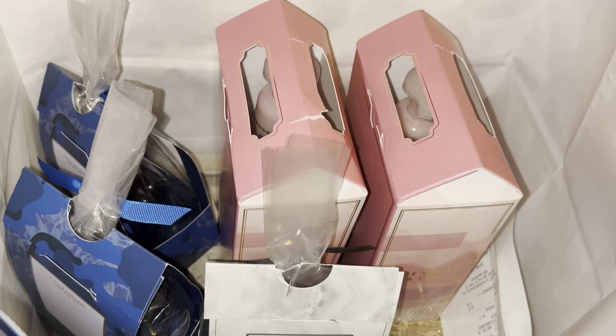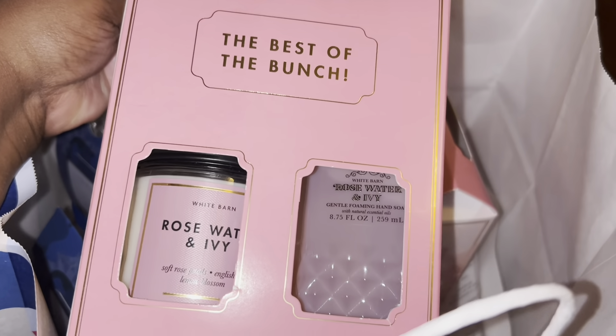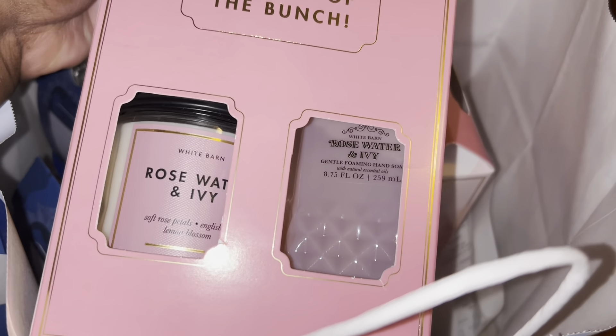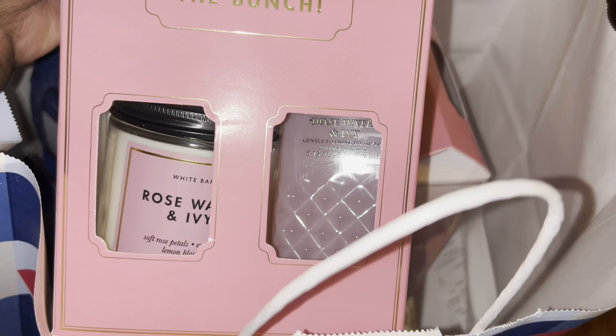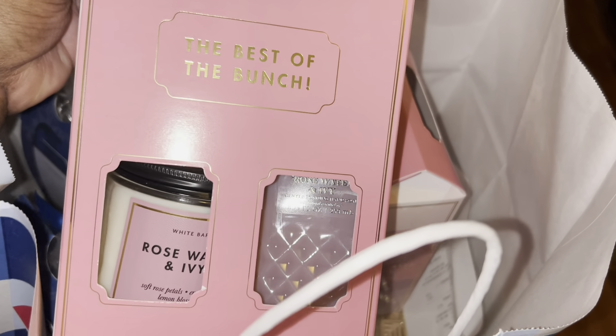Hey guys, I'm going to show you what I picked up from Bath & Body Works the other day from the semi-annual sale. I got these sets with the Rose Warden Ivy single wick candle, and it also has the foaming hand soap in here. Really nice. So I got two of these.